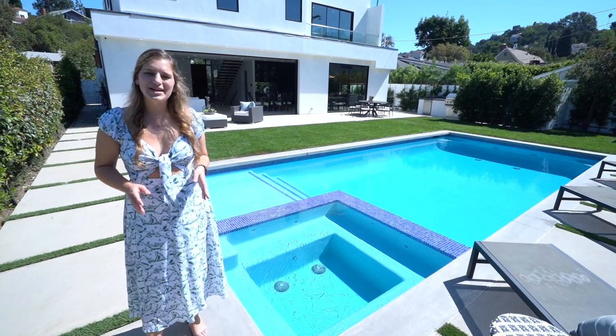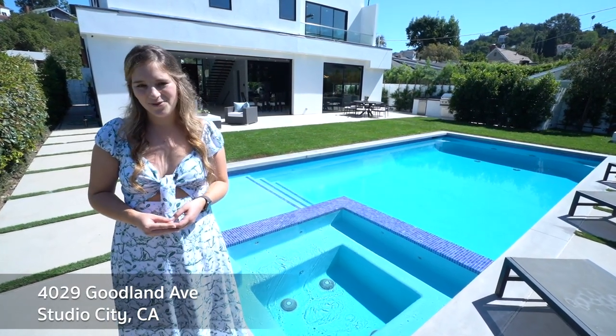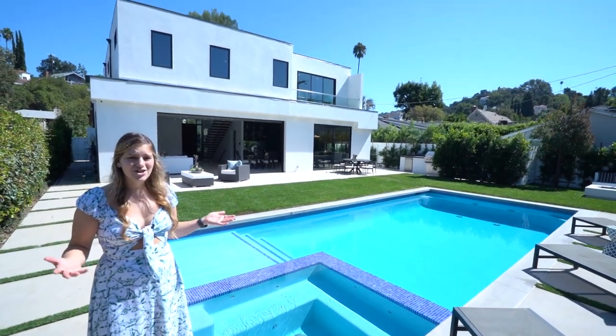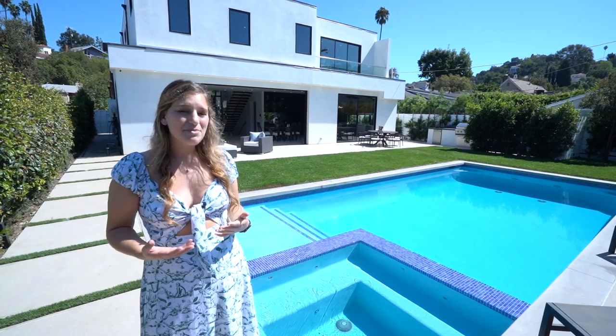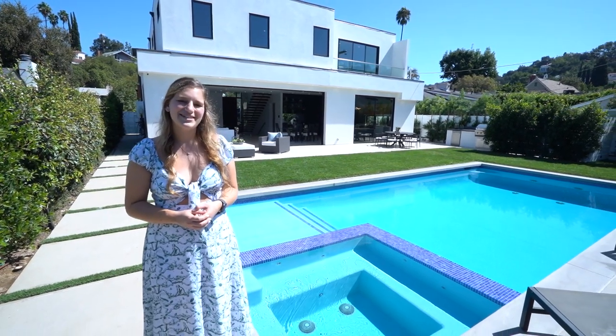Thank you so much for joining me on this tour of 4029 Goodland Avenue in Studio City, California. Look how gorgeous this house is — brand new, modern, beautiful. I'm obsessed with this backyard and with the basement. If you are interested in buying this house, feel free to contact me — my information is below in the comments. And don't forget to subscribe if you want to see more. Thank you so much.